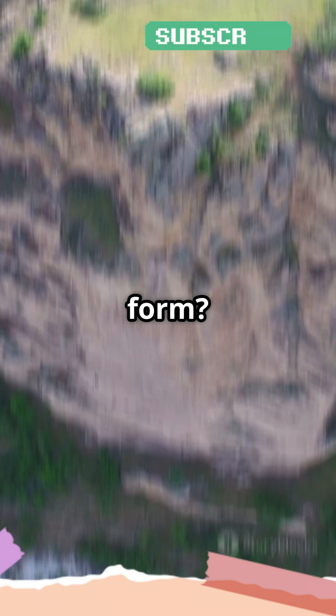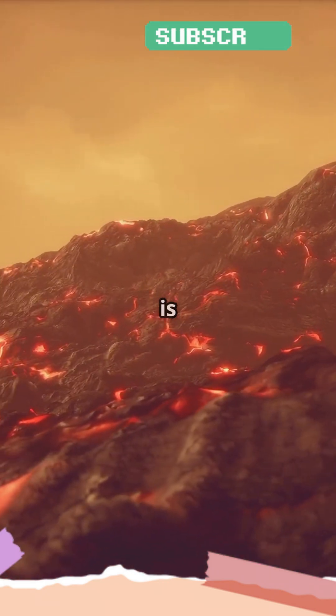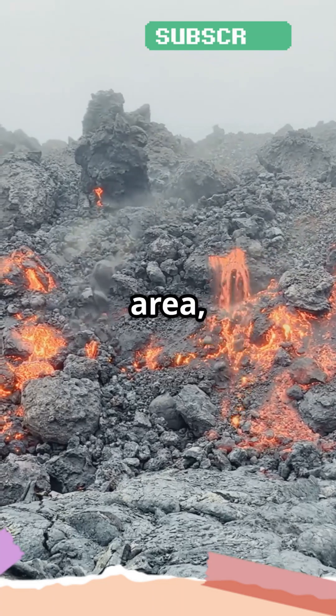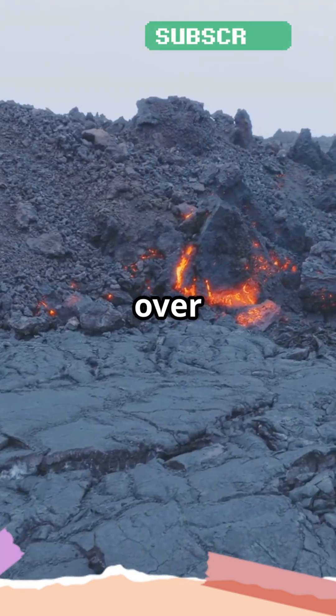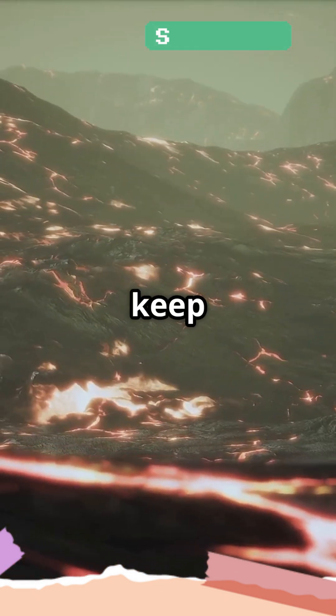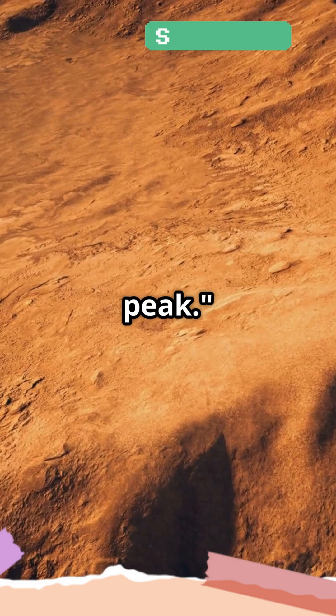So how did this massive mountain form? Olympus Mons is a shield volcano, meaning it erupted in a way that spread lava over a large area, building up layers of rock over millions of years. Mars doesn't have tectonic plate movement like Earth, so the lava could keep flowing, building up this towering peak.